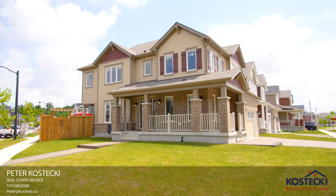Number 2: Finished Basement. In the basement, there's more great space — a finished rec room with plenty of pot lights, functional storage, and a three-piece bath.